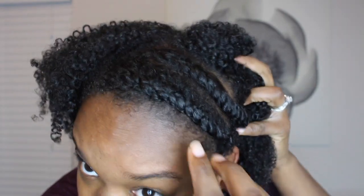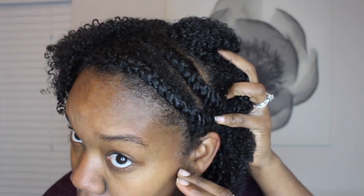But first, can we just take a moment to appreciate that I actually did flat twists correctly? Y'all know I don't know how to flat twist, but I'm trying — practice makes perfect. So let's get into this.